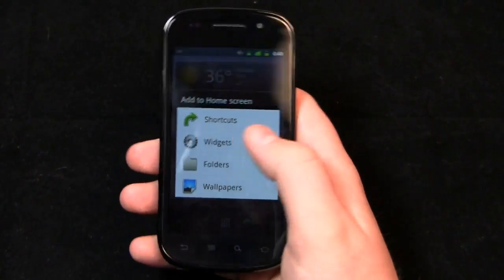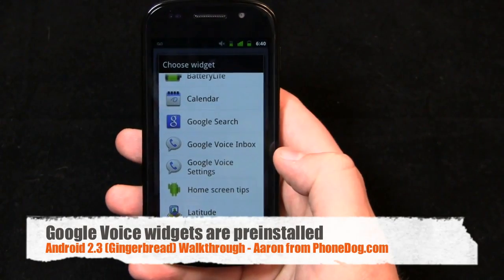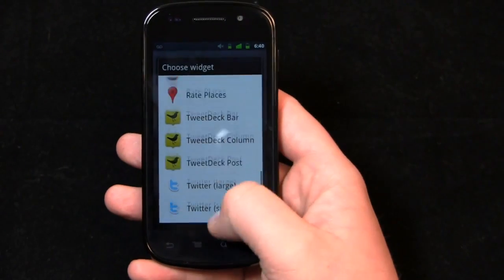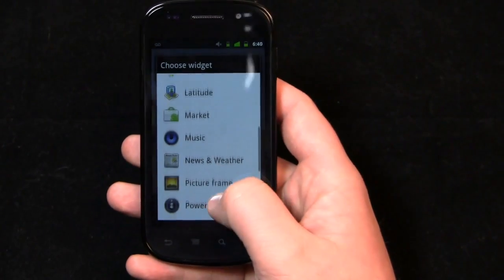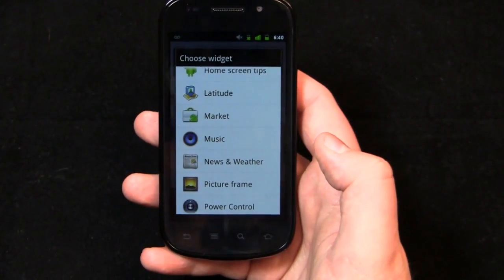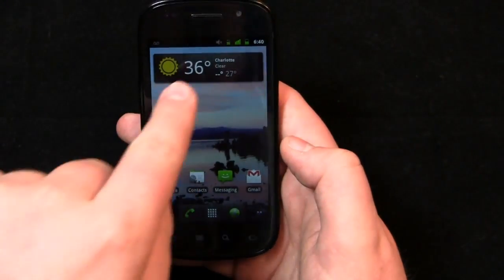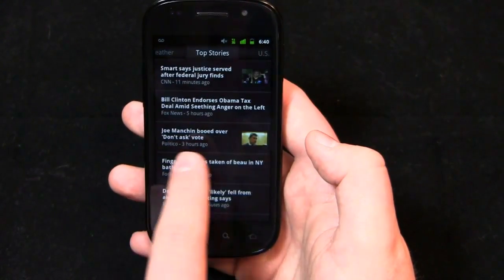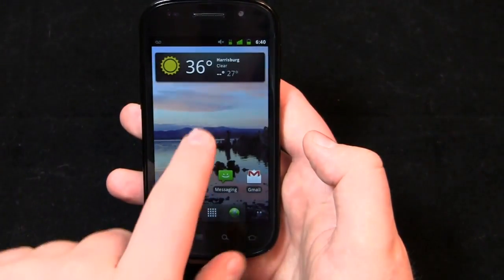Let's take a look at the widgets and wallpapers. Out of the box you get a couple of cool widgets — you get the Google Voice widgets pre-installed, obviously because it's a Google experience device. You also get your typical power control widget, the newest version of the YouTube widget, and news and weather, which we saw implemented on Android 2.2 — one of my favorite Google widgets. You can click on it, see the seven-day forecast, and scroll over to see top stories in U.S., sports, entertainment, and more.